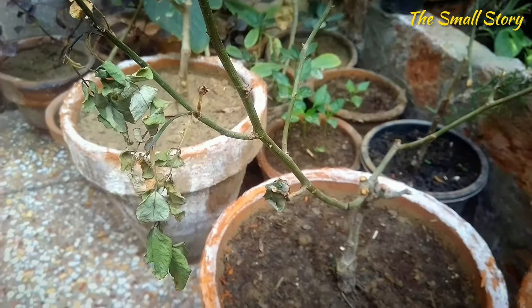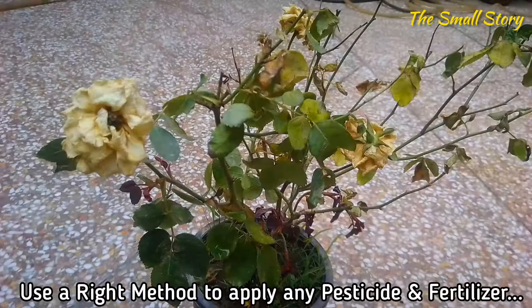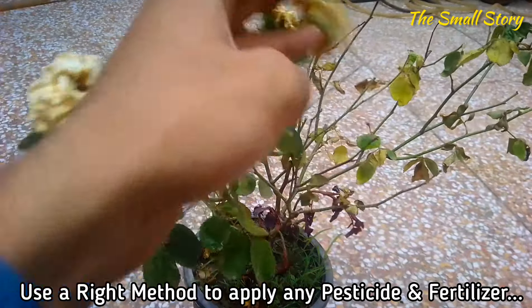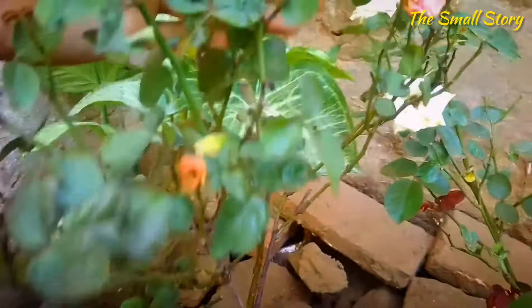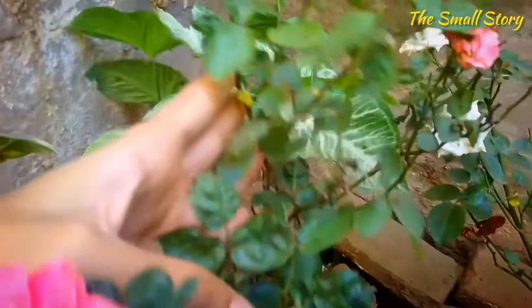This is due to the overuse of fertilizer. Overuse of pesticides can also cause this problem, but it mainly occurs when chemical fertilizers and pesticides are used. Chemical-based products have severe effects on plant and soil health and should be avoided. Always use organic fertilizers with a proper method of application.